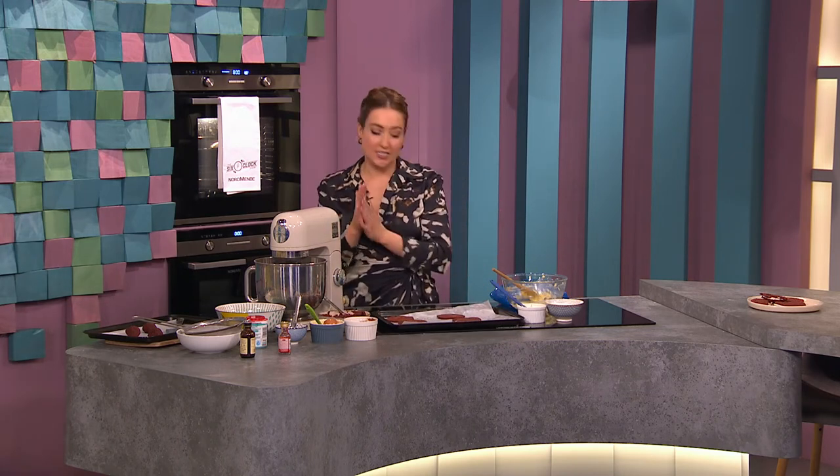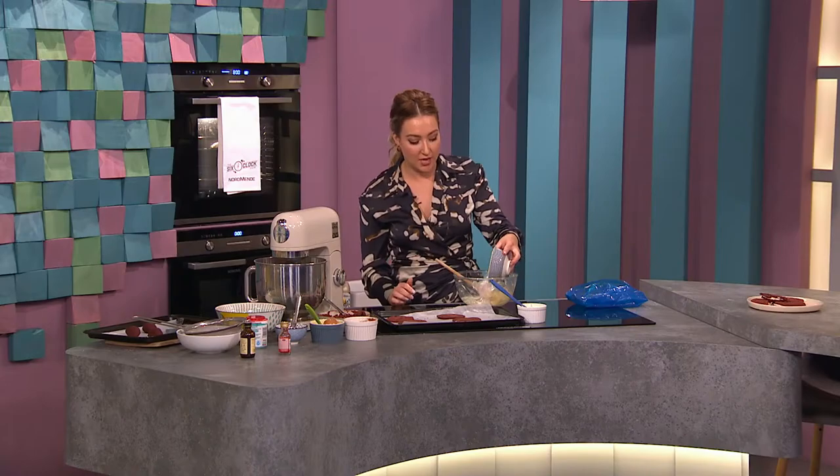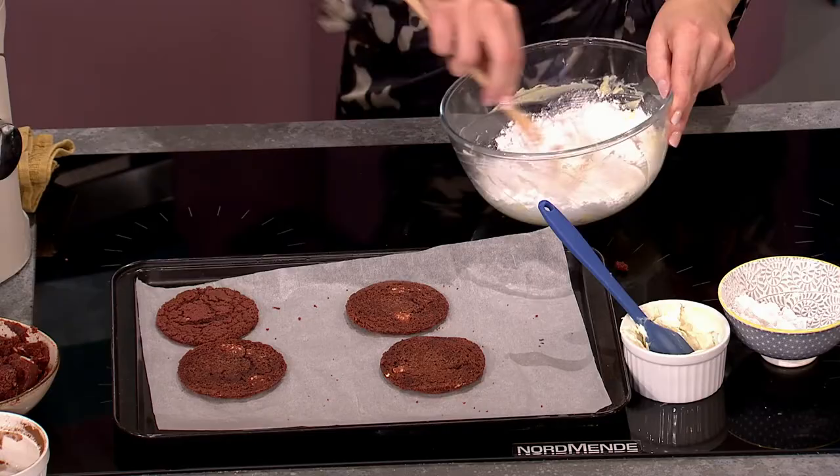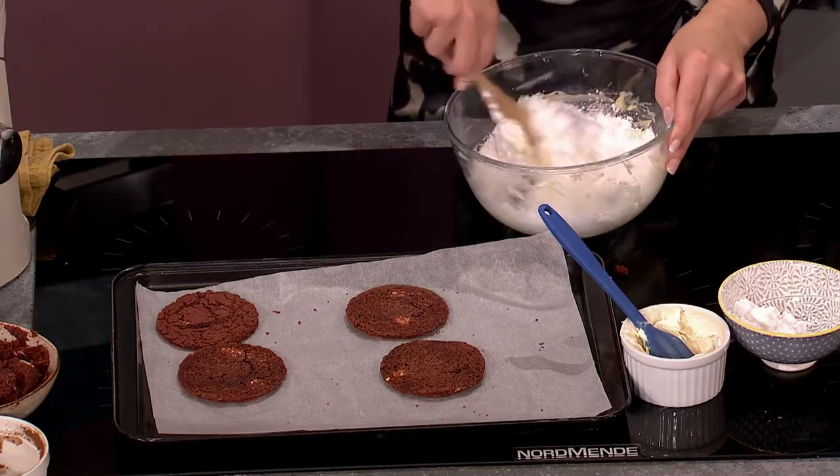For the filling — really simple: butter, icing sugar and cream cheese. Just cream them together, sandwich the cookies, and that's it.